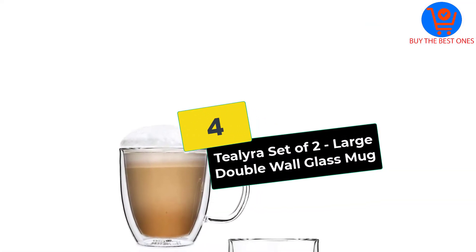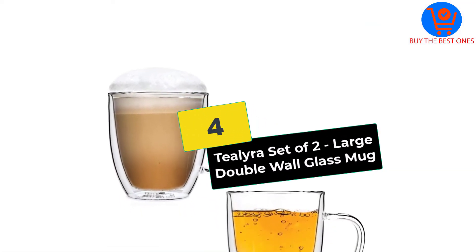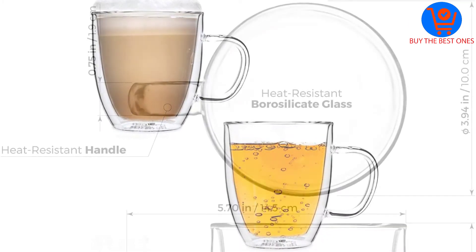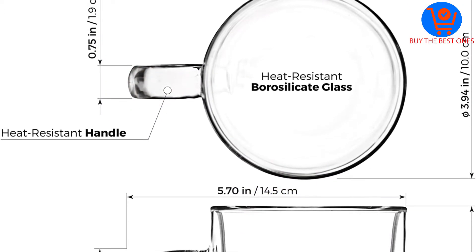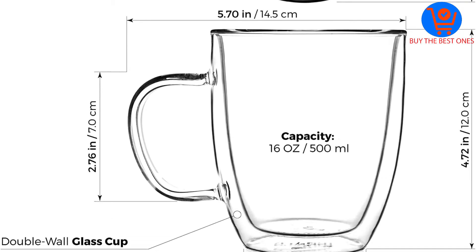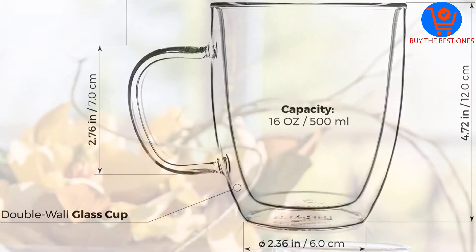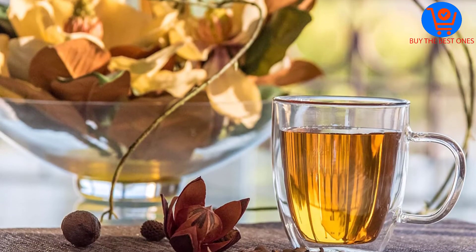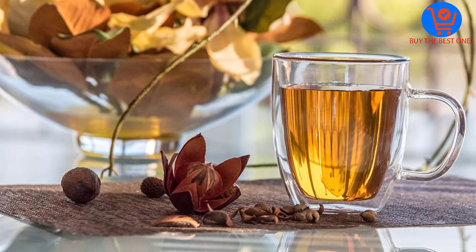Moving on at number 4, we have the Tilra set of two large double wall glass mug. This was my first collection of glass coffee mugs. I had been struggling with the melanin coffee mugs which weren't giving me the service I required. Well, I needed something classy and sophisticated — something I could clearly see my warm cappuccino as I drank it down to the last drop.